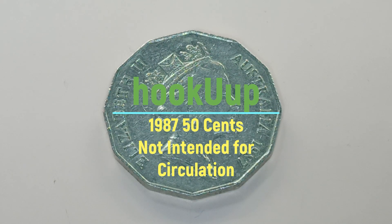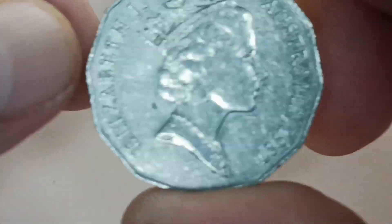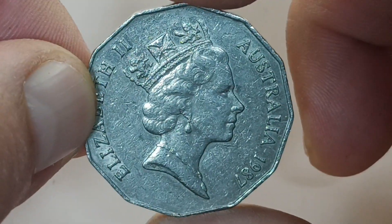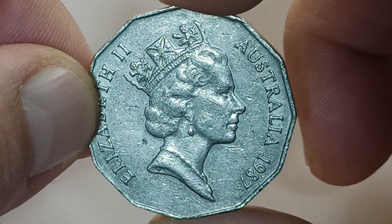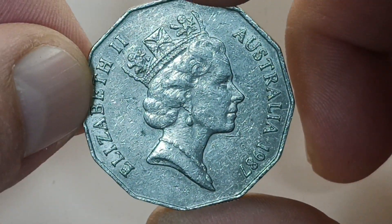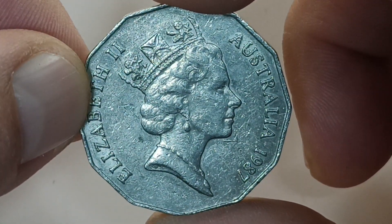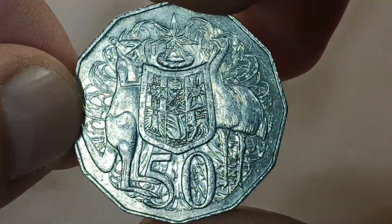Let's have a look at this coin and why it's so special. This is a standard coat of arms 1987 50 cent coin produced by the Royal Australia Mint. Unfortunately, in 1987 there were no 50 cent coins intended for circulation, yet this coin was found in circulation — as you can see from all the imperfections and dings on it. It's a standard coat of arms 50 cent.